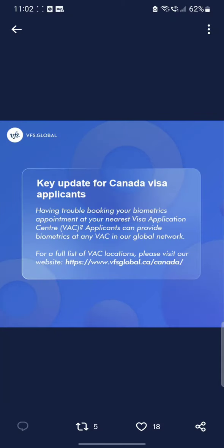The English screenshot says: 'Having trouble booking your biometric appointment at your nearest visa application center? Applicants can provide biometrics at any visa application center in our global network.' For the full list, visit their site. Of course, that center should be enabled for Canada applications. This update is going to help you out.